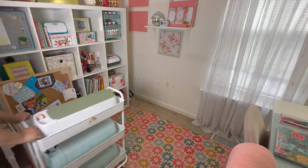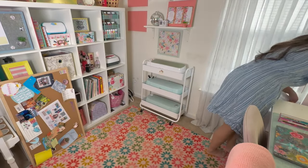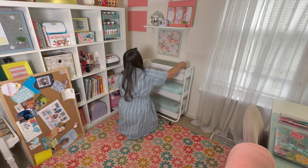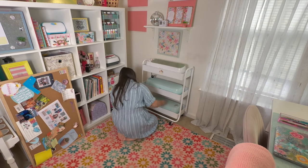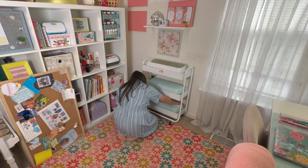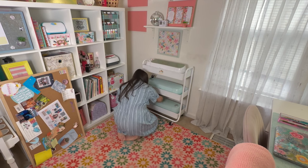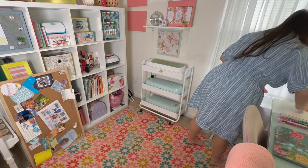If you're wondering why I have a ton of these machines, I actually don't use them all. They were from my previous job — I used to work for a crafter, an influencer — and I was sent all of these. I haven't been able to part with them. I'm not sure if I should sell them or give them away. I actually just use one, the one on my desk. Maybe I could do a giveaway if you guys are into crafting.